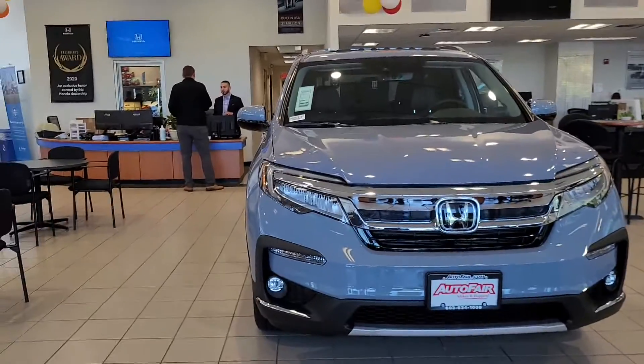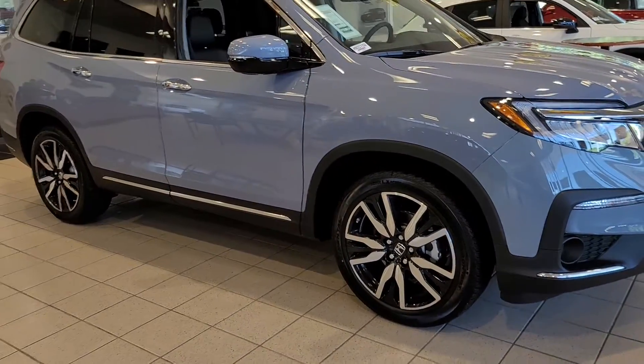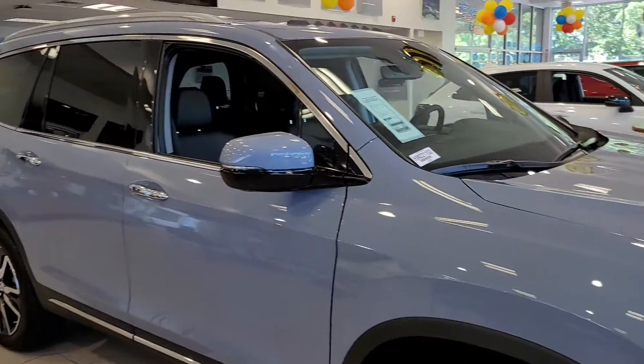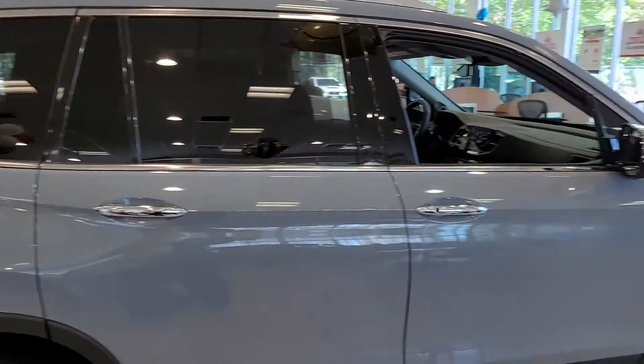This vehicle comes with 20-inch machine alloy wheels. It also has a 590, 90-watt stereo system with 10 speakers. As you can see, it has the acoustic glass. Very quiet sounding, very well insulated so you do not hear the road noise.